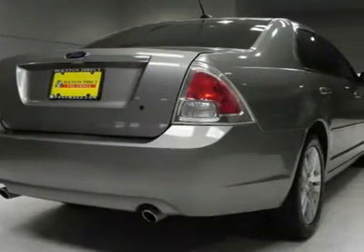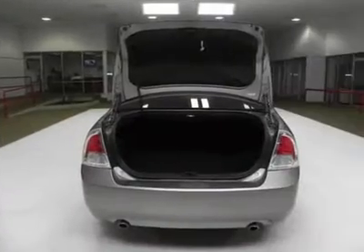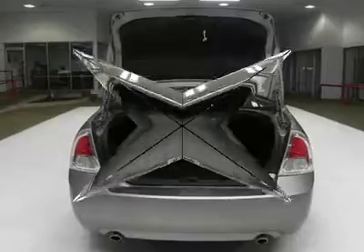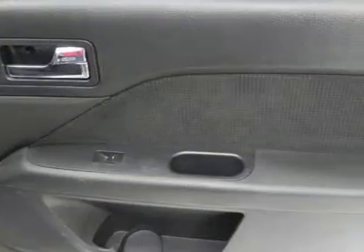Come in for a test drive and see this Fusion for yourself today. Buy with confidence — this vehicle has a clean Carfax. All of our vehicles are put through a rigorous inspection and are fully reconditioned.